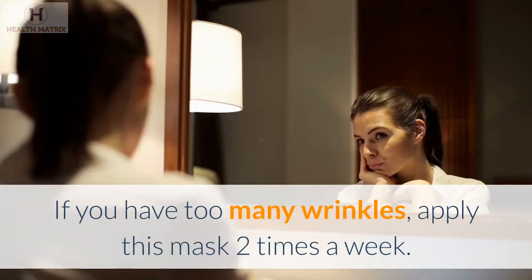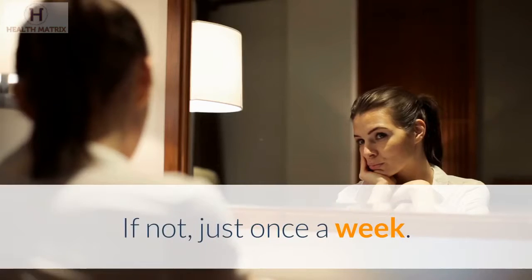If you have too many wrinkles, apply this mask 2 times a week. If not, just once a week.